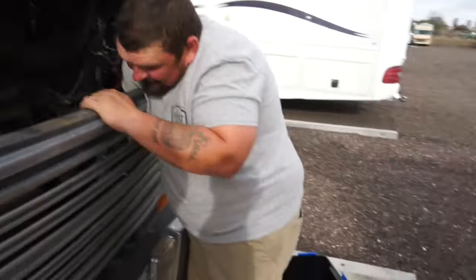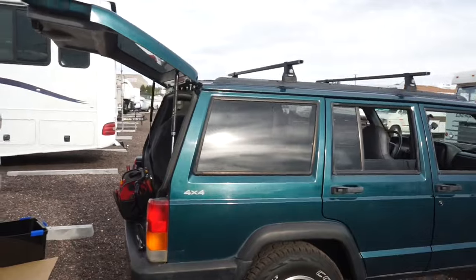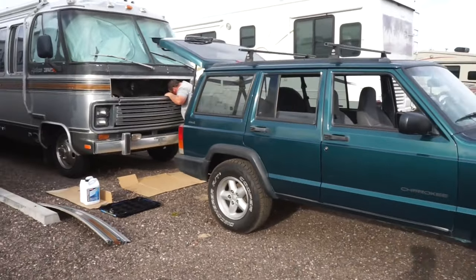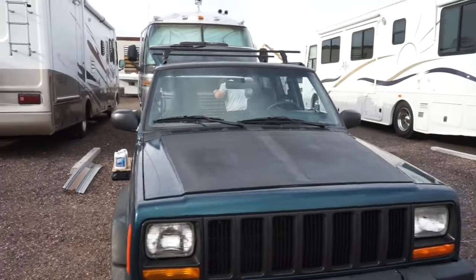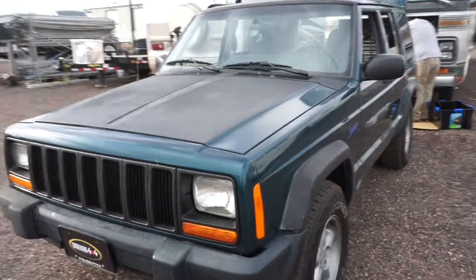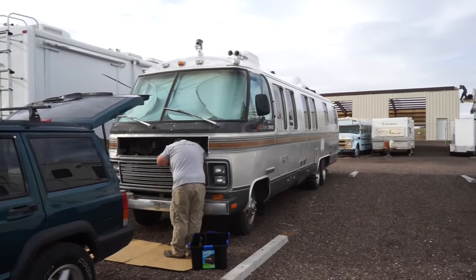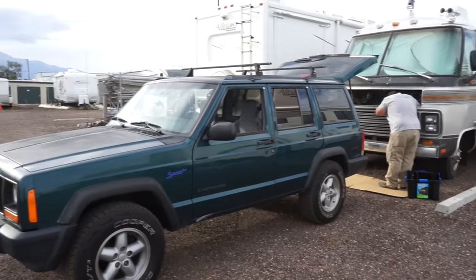Ladies and gentlemen, the unveiling of Priscilla — the 1997 Jeep Cherokee XJ. Elvis's new tow mate. We got a cheap Jeep! Because we need something to tow behind the Airstream. This is our new-to-us 1997 Jeep Cherokee. It still needs to be set up with a lift and our towing setup for towing behind the Airstream, but they look pretty good together. The Jeep will be behind it.